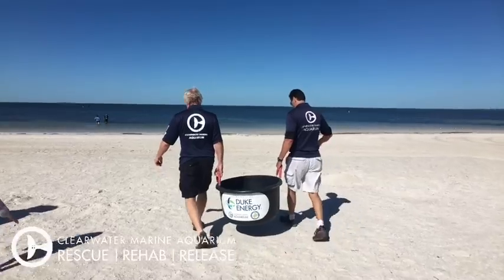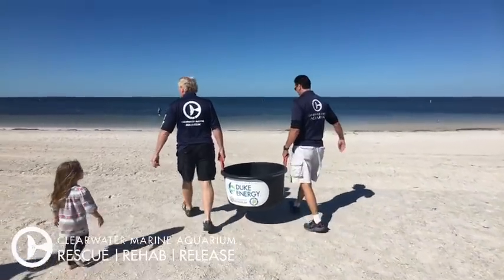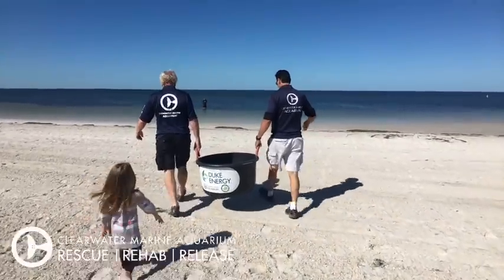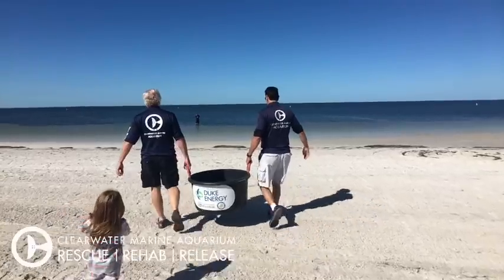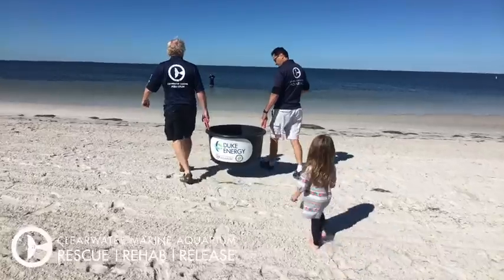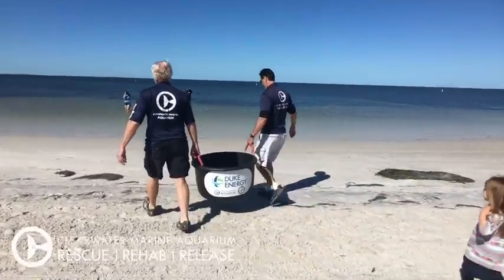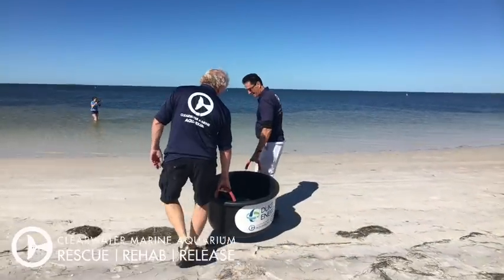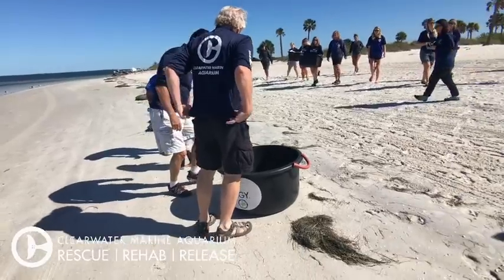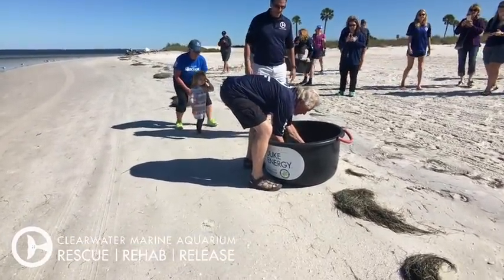Marigold is a Kemp's ridley — a critically endangered species, even more endangered than the green sea turtles. When we get a chance to put a Kemp's ridley back in its natural habitat, that is a big, big deal. Marigold was found with injuries on her carapace, or top shell, and we think it was likely a boat strike. So if you're a boater, boat carefully. We had to do some wound care for Marigold. The other two, Papa and Echo, both had low body temperatures and have the fibropapilloma virus.